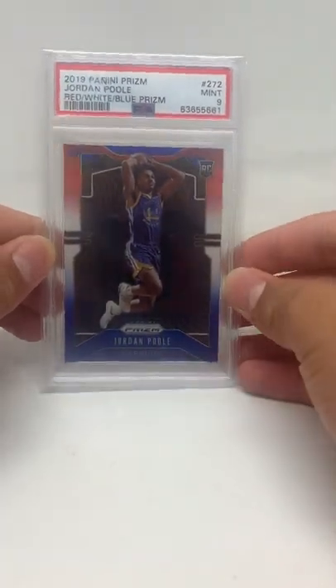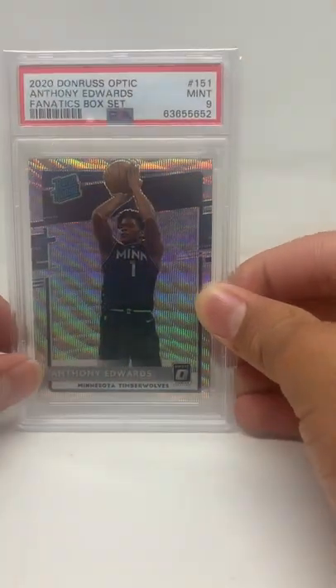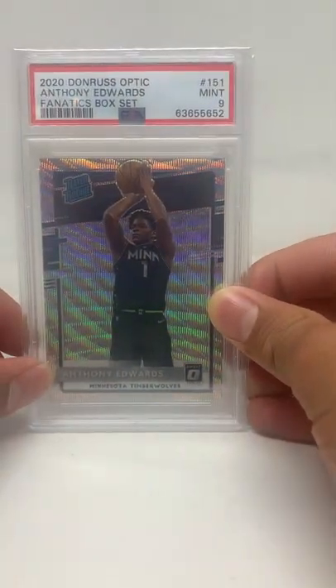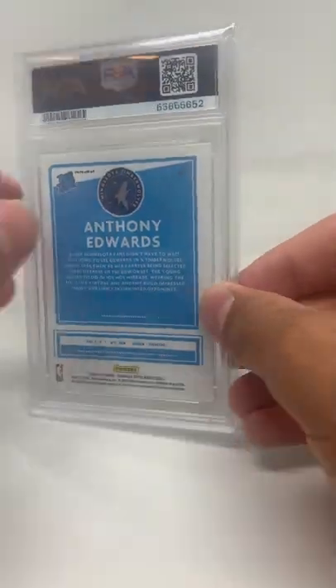Card number four: Ja Morant blue rookie, PSA 9 — also a pretty solid card. Card number five: Anthony Edwards fanatics box, mint 9, card number 151 — another solid card.